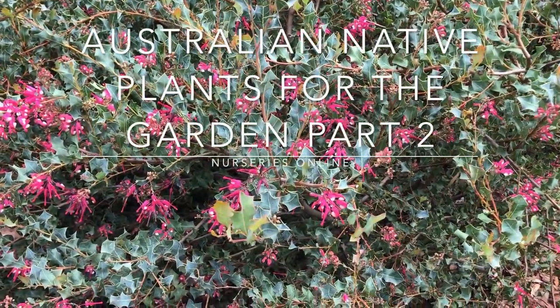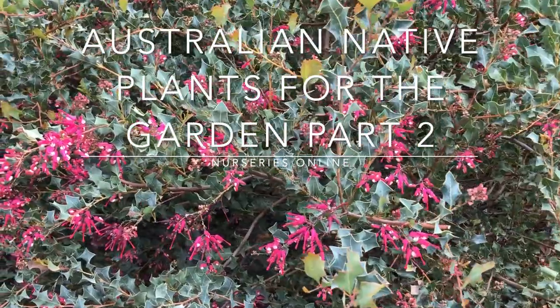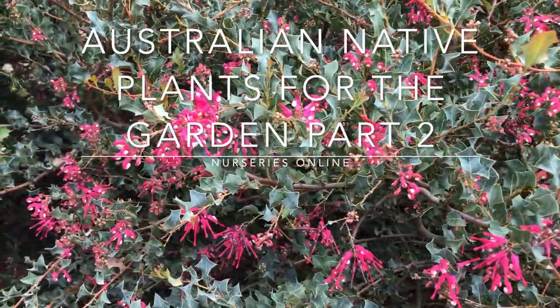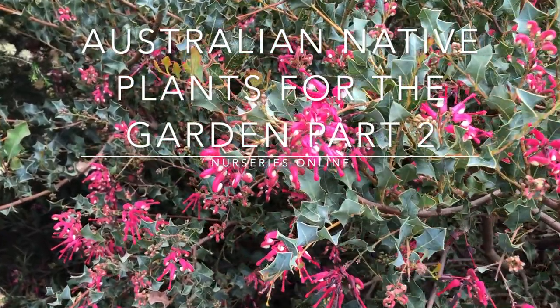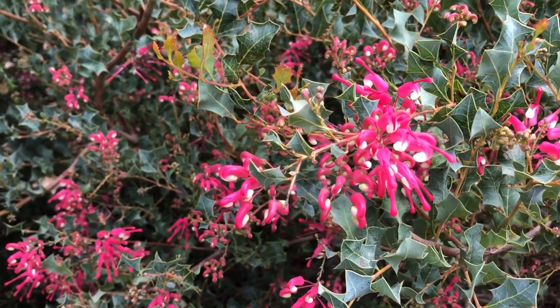If you're looking for variety in the garden, then Australian native plants have it all. This is the amazing Grevillea insignis and it's got holly-like foliage — it's just one example. This is the second group of ten in our series on native plants.